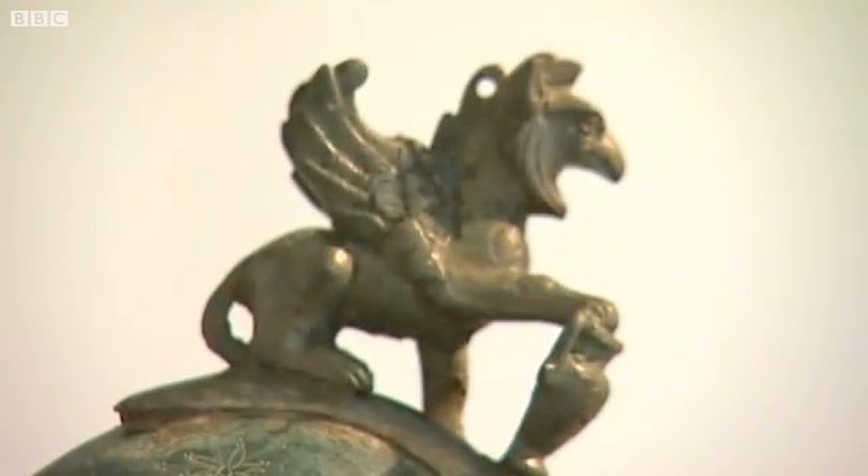A metal detectorist in Cumbria found it. He's a young guy, and I think for him it's really the discovery of a lifetime. He'd been detecting on the land for seven years and had found nothing of worth, and then seven years have passed and he finds this extraordinary helmet.